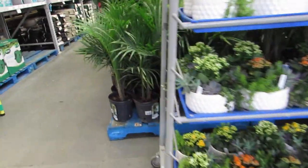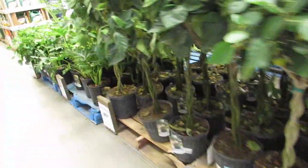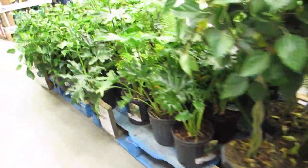Let's go try to get a deal on this pot with a crack in it. Nice philodendrons.